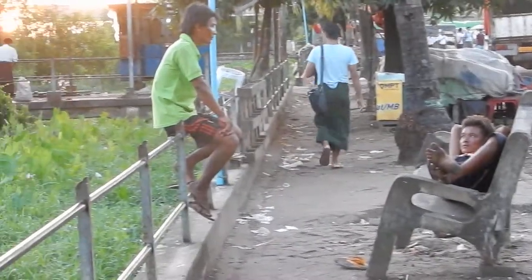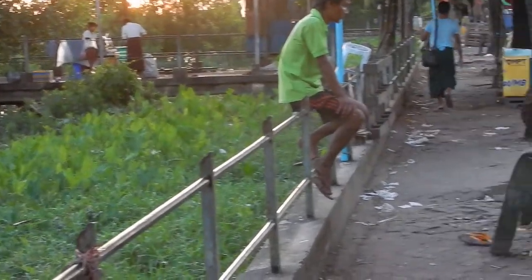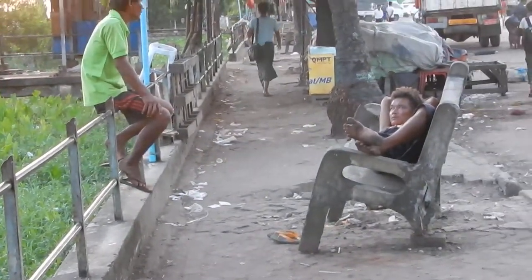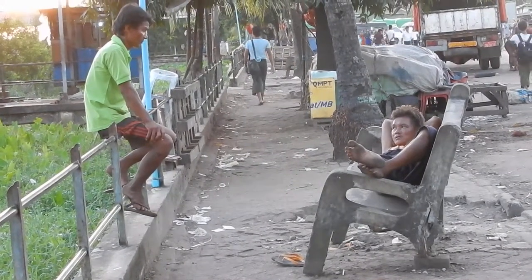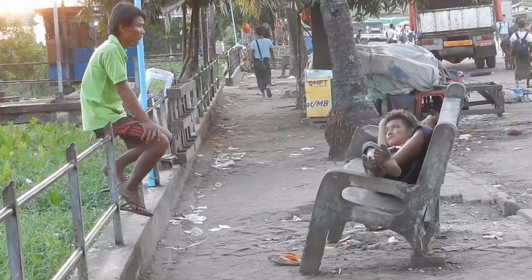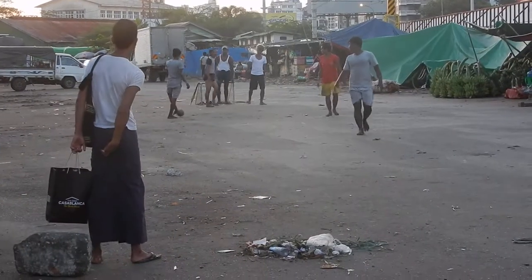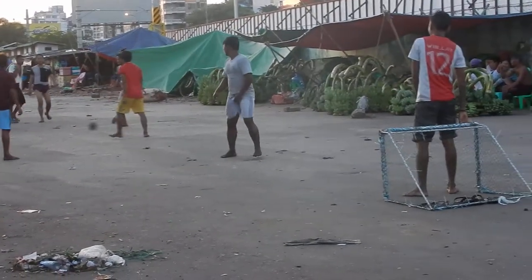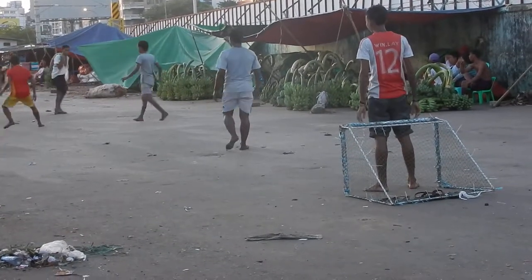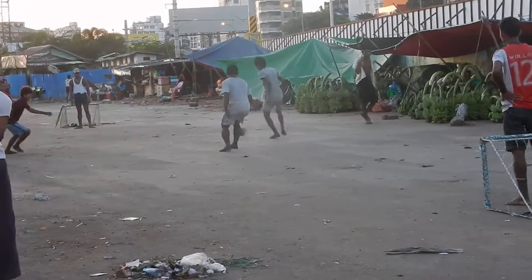Yeah, river on the left here. Some greenery. Guys relaxing here — Chipsy, Contra Exota. Here is after-work football.